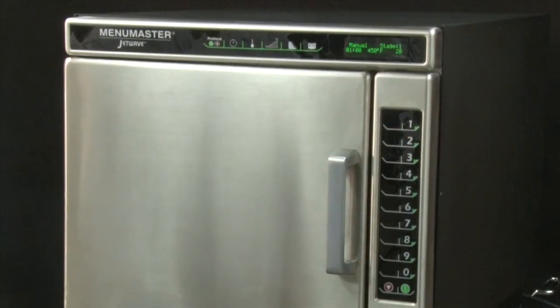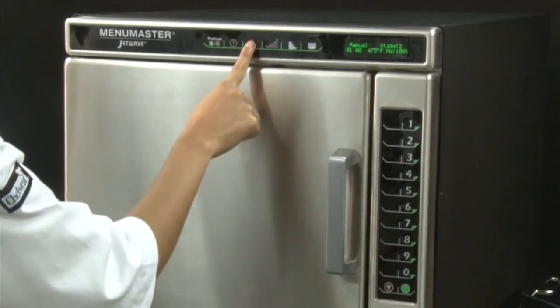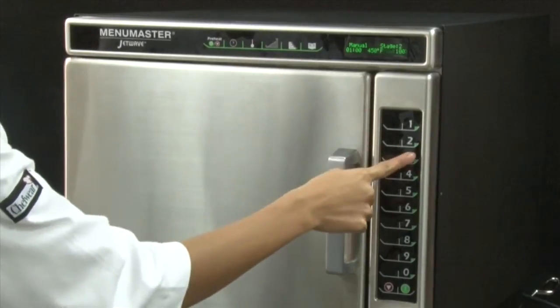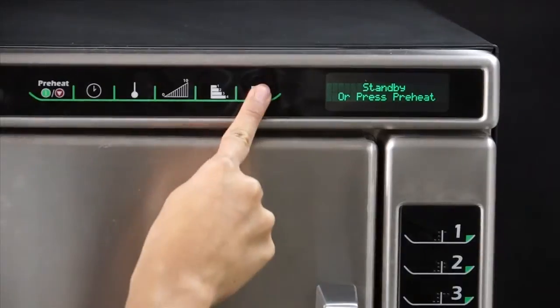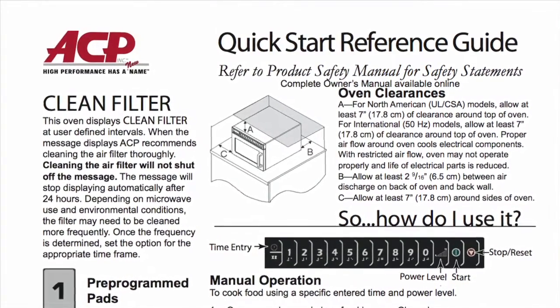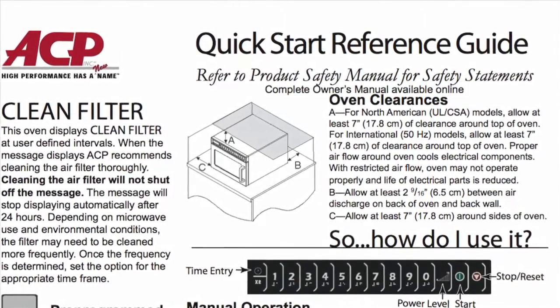Next, press the power level keypad and use the number keypads to enter the power level. Continue entering cooking time, temperature, and power level through all desired cooking stages. User options such as key beep volume, end of cycle signal, and clean filter reminder can also be changed through manual programming. Press the hidden keypad located directly to the left of the preheat on-off keypad — nothing will be displayed when the hidden pad is pressed. Now select the program save keypad and the first user option will display. Refer to the table guide of options in the quick start guide or owner's manual found online at acpsolutions.com or on the literature flash drive included with each oven.